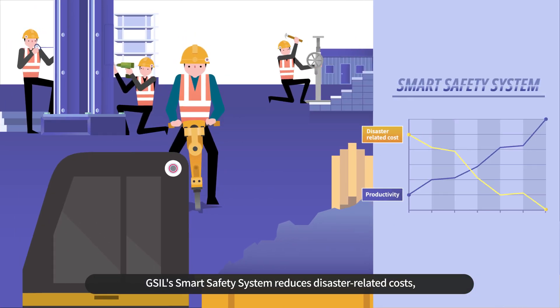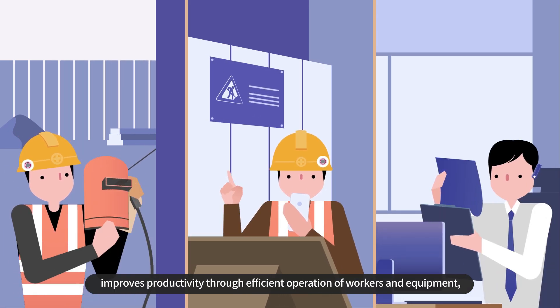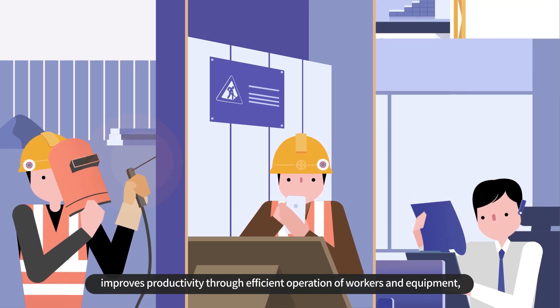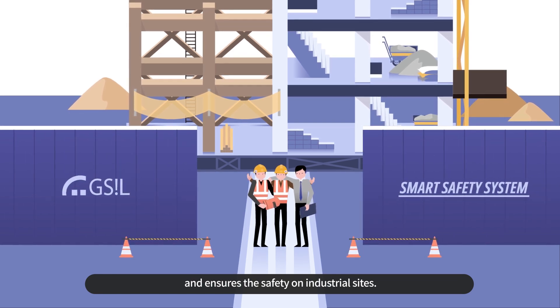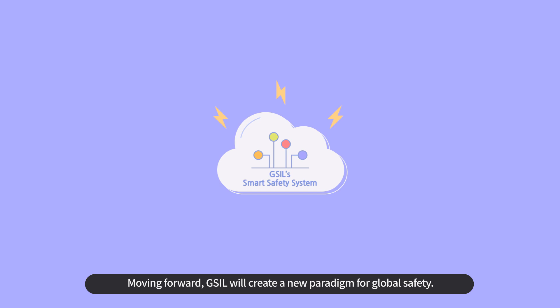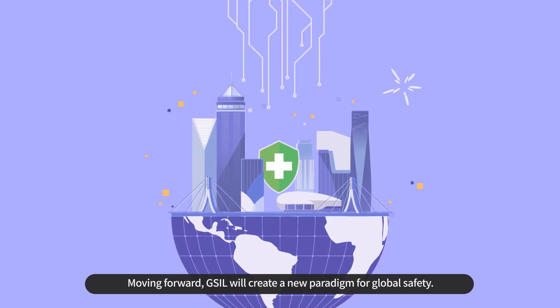GSIL's Smart Safety System reduces disaster-related costs, improves productivity through efficient operation of workers and equipment, and ensures the safety on industrial sites. Moving forward, GSIL will create a new paradigm for global safety.